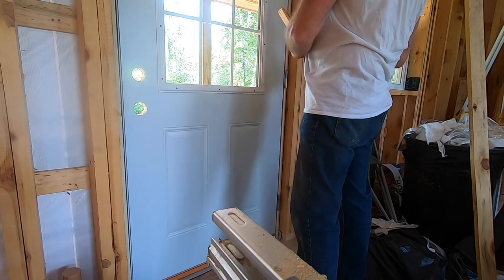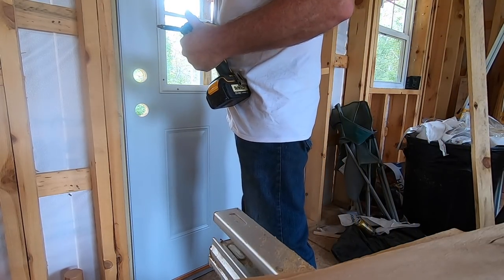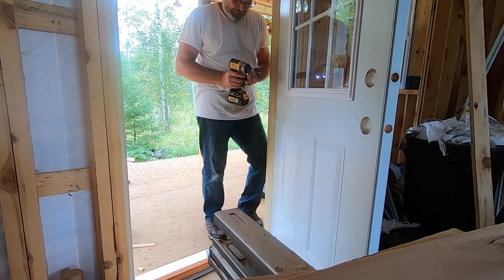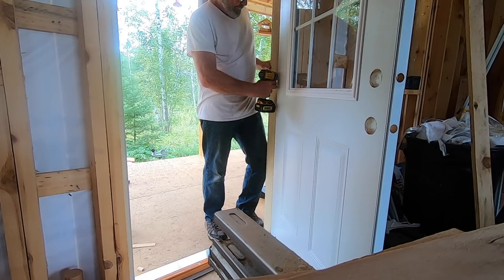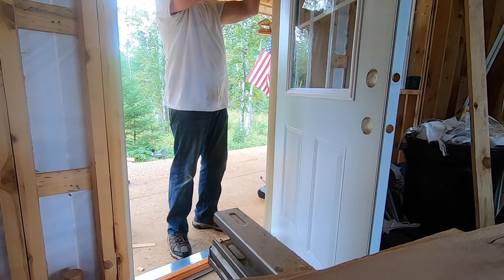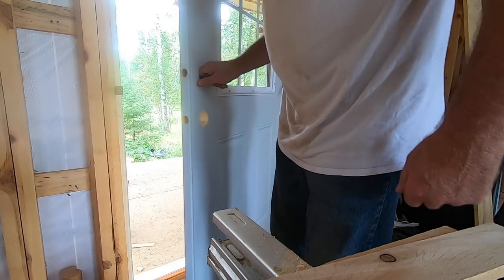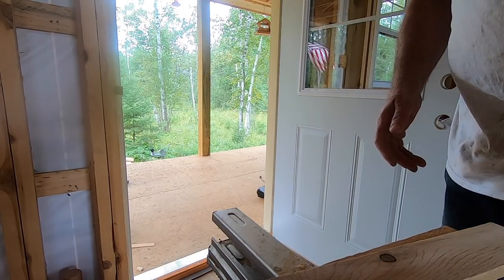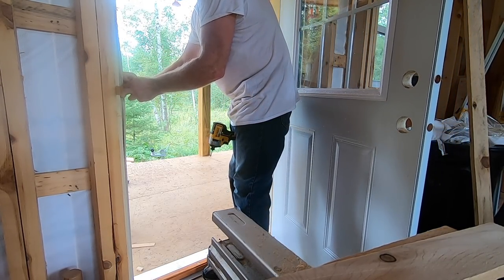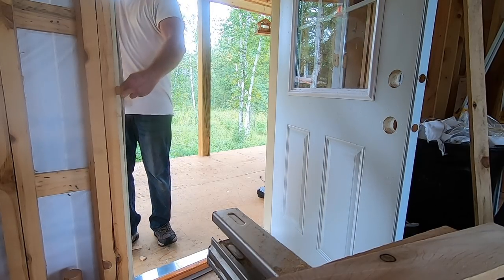Now just shim it to where the reveal is pretty much the same all the way around. After I get the door set in place and the reveals all look pretty good, I'll just open it up, pull a hinge screw, and I like driving a nice long one in. Now where the lock side is, I stick a shim behind, lift up the weather stripping, get a screw in there, making sure the door is tight against the wall.